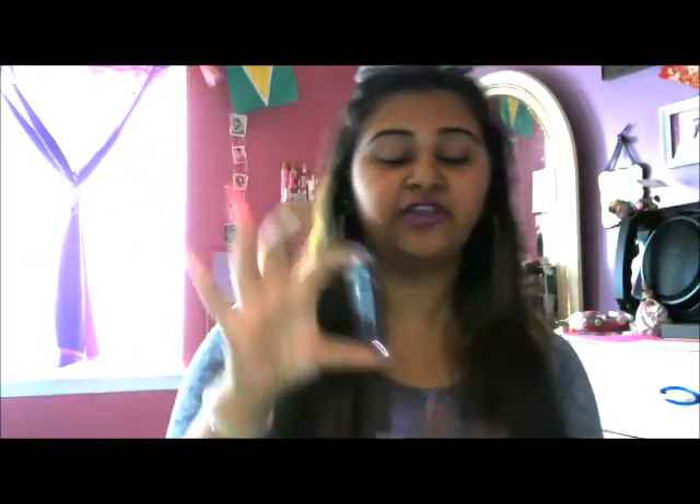And lastly from today's Ulta trip, I got this for $4 — it's NYX Cream Lipstick in Chic Red. I can't wait to use this. You know I'm obsessed with lipstick.